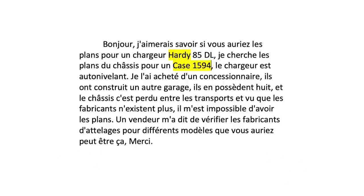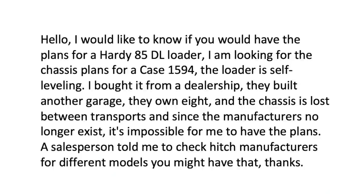As I was copying the letter into Google Translate — you can paste it on the French side and ask it to translate to English — I noticed a couple of words I was familiar with. The first one was Hardy and the second one was Case 1594. Right there I kind of got an idea what this letter is about. Here's how it reads in English, translated by Google.